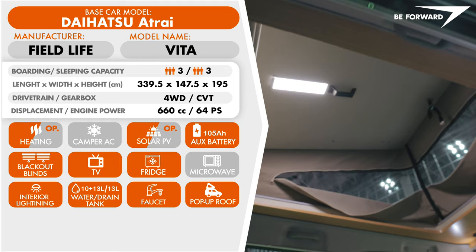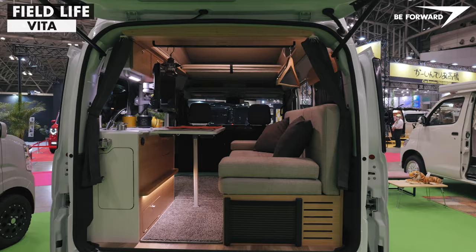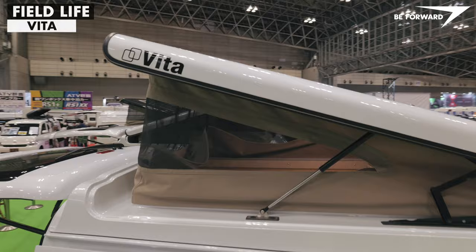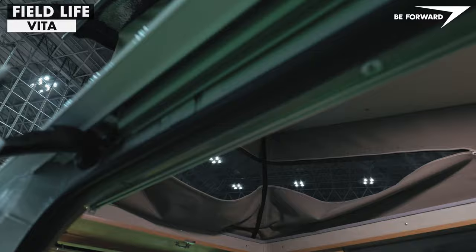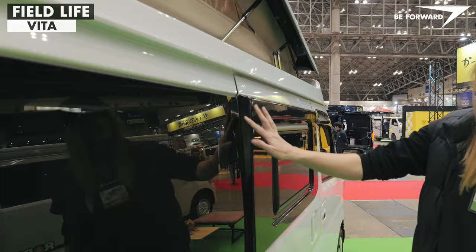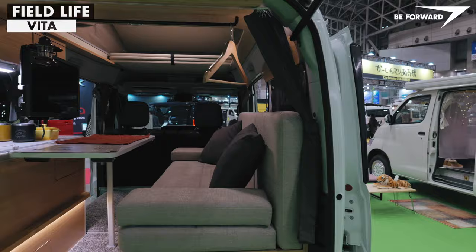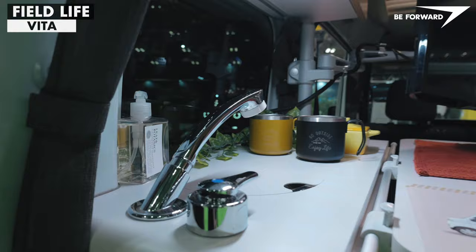Presented here is the top-of-the-range Daihatsu four-wheel drive model with a 64 PS turbocharged engine, tailored to become a miniature camper equipped with a host of innovative features. Let's start with a special pop-up roof, double-glazed camping windows fitted to the side door, complete with blinds and insect screens. Inside, a pleasing color palette and modern European flair dominate, with high-quality materials combined alongside clever Japanese design solutions, realized with the utmost precision.